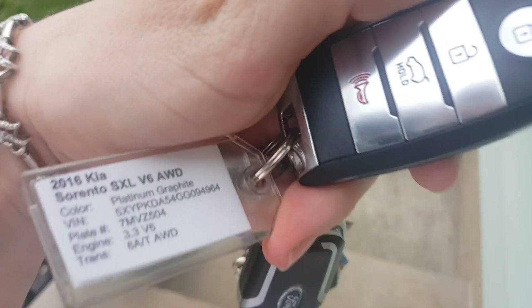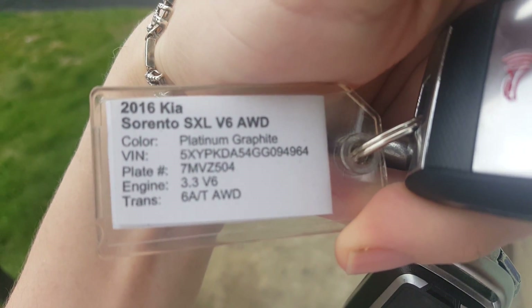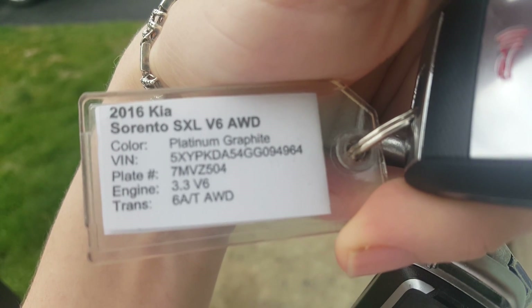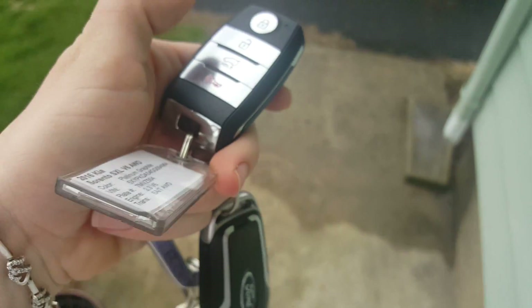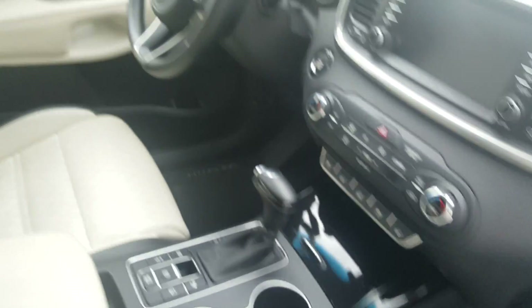Keys in hand — a whole bunch of keys. So it's the 2016 Kia Sorento SXL V6 all-wheel drive in Platinum Graphite. Let me unlock the car. That's sweet — they automatically open. Sitting from the passenger side first.